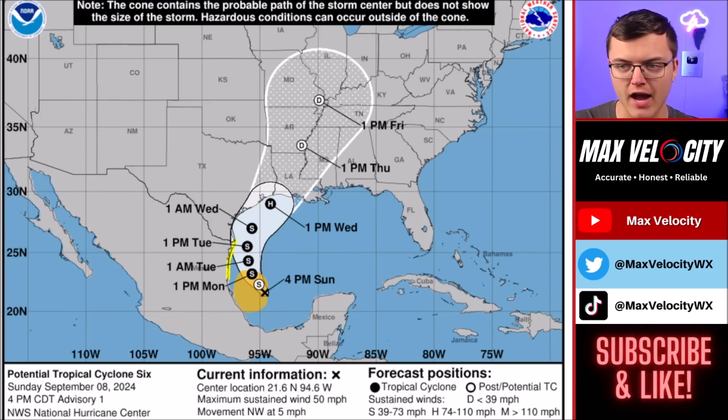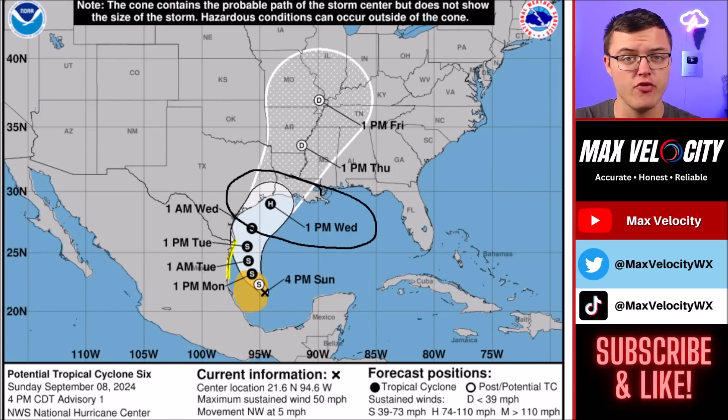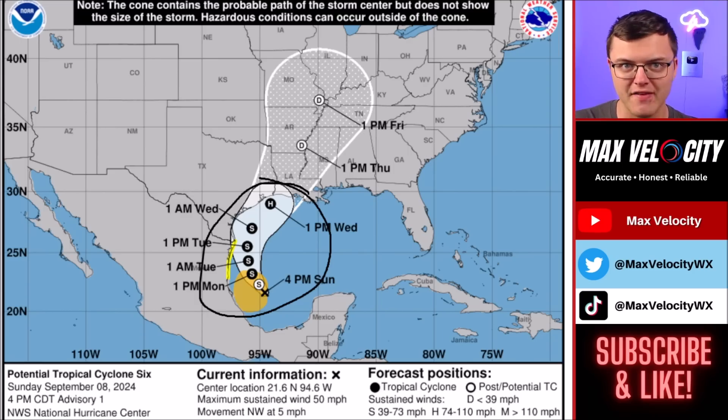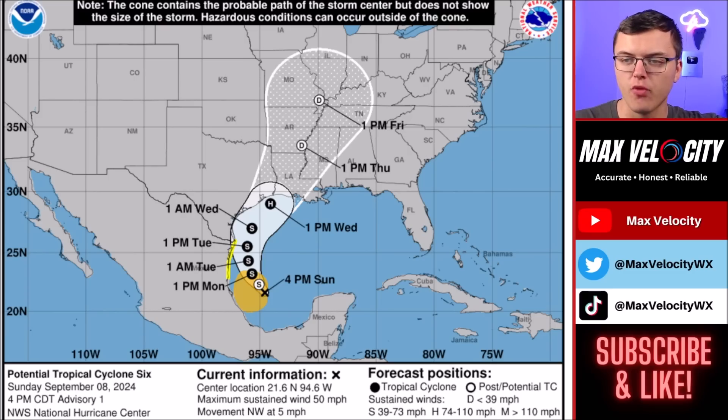I wouldn't even rule out something slightly higher than that with this sort of storm. The big thing we have to watch is that this doesn't have that much time — it's expected to make landfall sometime Wednesday afternoon, evening, or even overnight. We only have about 72 hours until landfall. This does not have a ton of time to rapidly intensify, but it has enough time, and this is a very favorable environment right now. We have very hot Gulf of Mexico ocean waters — it is boiling out there — so it's very possible that this does rapidly intensify. I do expect there to at least be some level of a tornado risk on Wednesday across parts of Louisiana and southern Mississippi.